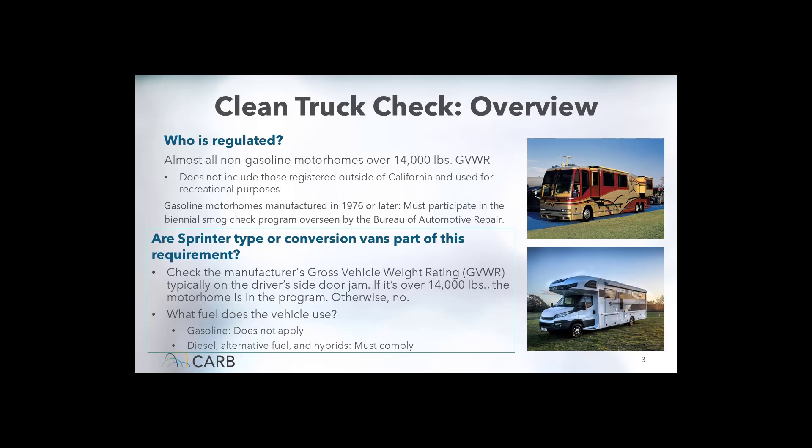Where do you find the GVWR? For most people, it will be on the driver's side door jamb. You'll see a tag there placed by whichever manufacturer built the vehicle. It will either say GVW, GVWR, or gross weight. The final key point here is that gasoline motorhomes are not subject to the program requirements.